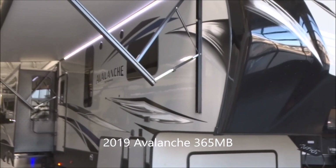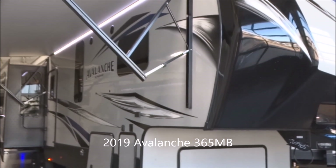This is a 2019 Avalanche fifth wheel, model number 365MB, by Keystone RV.